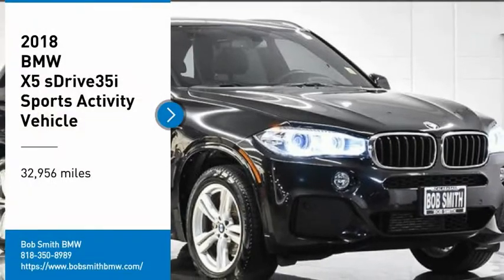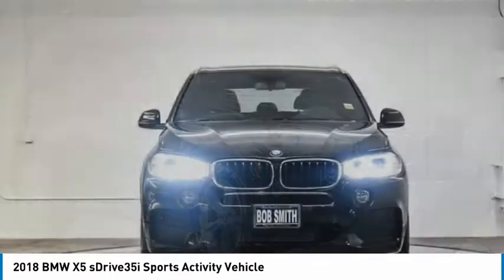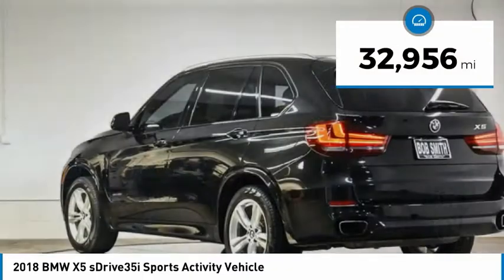Take a ride in the 2018 X5. The BMW X5 is an award-winning performance, space, and efficiency vehicle. This vehicle has less than 35,000 miles.